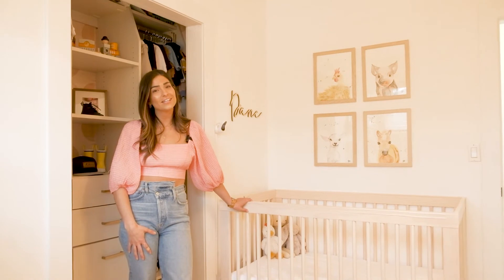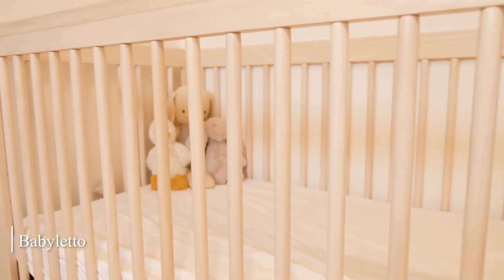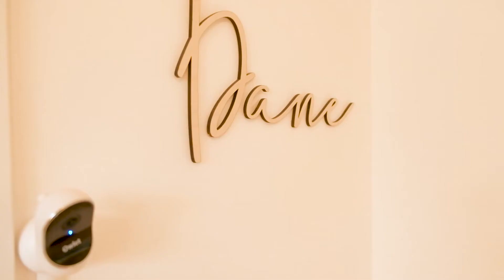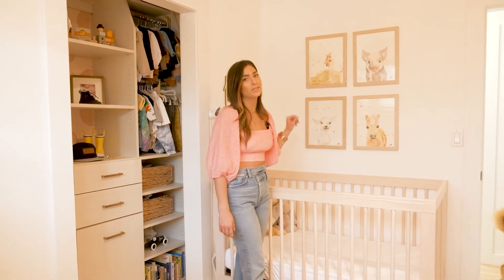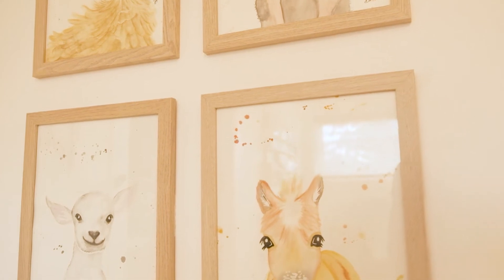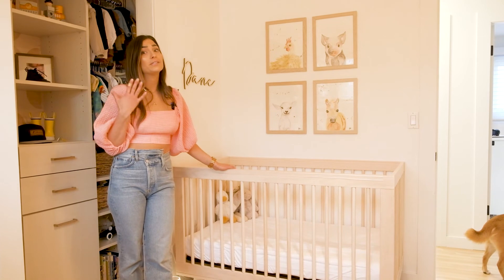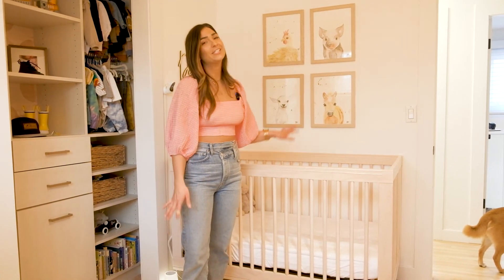This crib — my parents bought for us as a gift, which is so lovely of them. It's by Baby Leto and it can be transformed into a toddler bed whenever we're ready for that. This sign is from a very good friend of mine named Erin — thank you, Erin. These prints are actually originals from a very good friend of ours named Laura. She made them for us and now she's actually selling them, so if you like them they are for sale. I went with a little bit of a farm theme because I am from the farm. One more thing — you guys know I'm obsessed with my sheets, well Dane has the exact same brand in his crib. The most wonderful, luxurious sheets — he's such a lucky little dude.